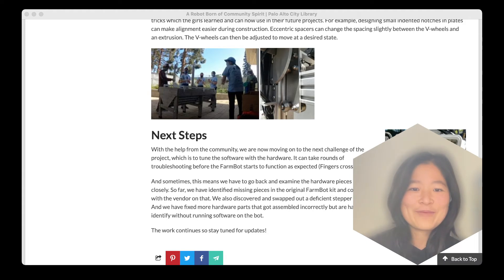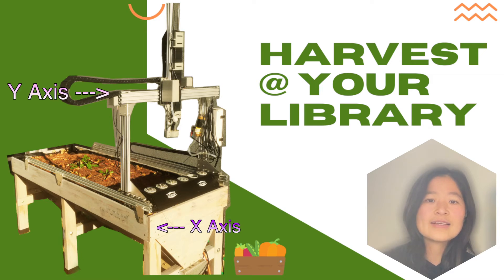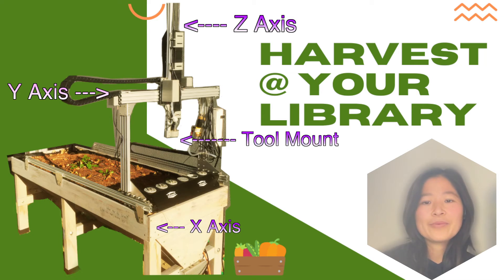But now we are ready to demonstrate our FarmBot. Let me first introduce all the major moving parts. The FarmBot can move in six directions with three axes. The whole bot sits on the planter — the long side of the planter is the x-axis, the short side is the y-axis, and the vertical side is the z-axis. Towards the end of the z-axis, we have the tool mount, and it can mount tools from the tool bay, which is set between the two x-axis rails on one side.